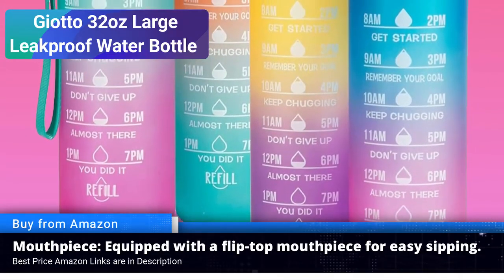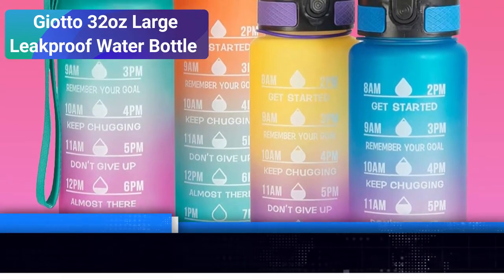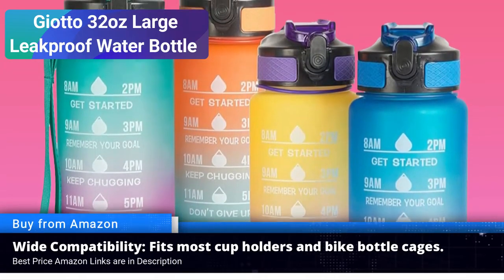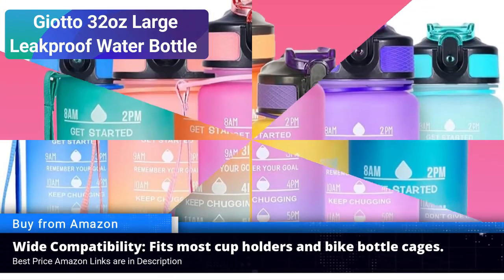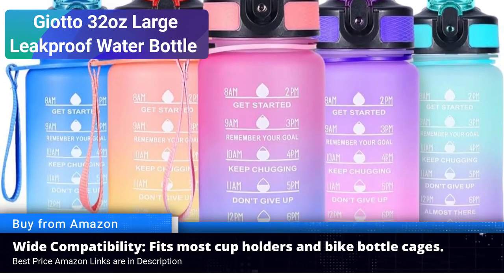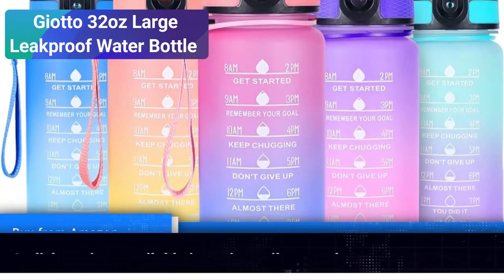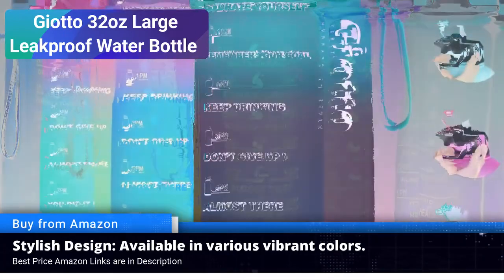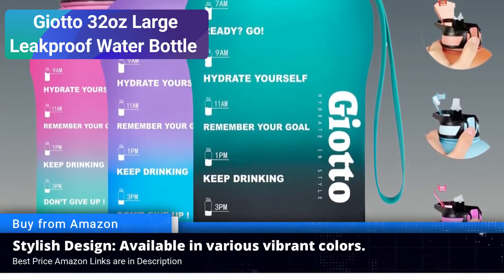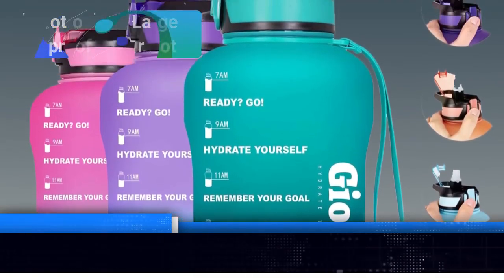Easy to clean: keeping your water bottle clean is crucial for your health. The Giotto water bottle is designed with ease of cleaning in mind — its wide mouth allows for effortless cleaning and refilling, and it's even dishwasher safe for added convenience. Stylish and ergonomic: this water bottle doesn't just perform well, it looks good too. With a sleek and modern design, it's an accessory you will be proud to carry. The ergonomic handle adds to its appeal, making it easy to grip during workouts or while on the move.